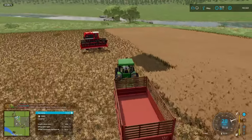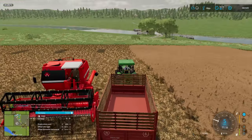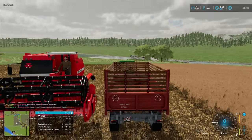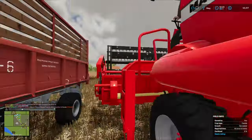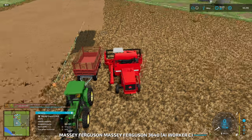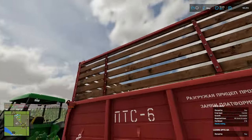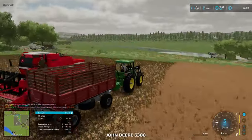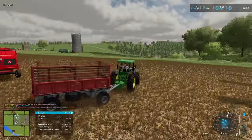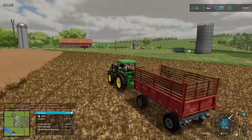I want to get that soybean harvest started. The harvester is full — I better get on that. The silo might be too high to unload into, and I think this might be a silage-only setting — it won't take grains, which makes kind of sense.